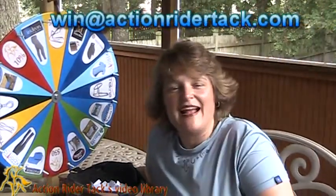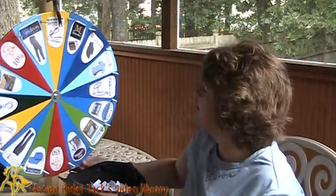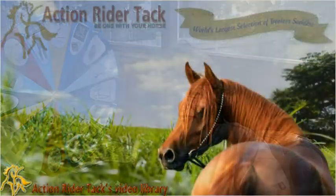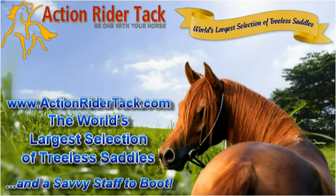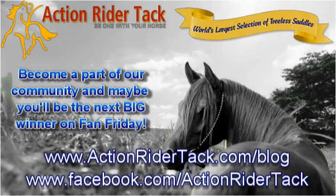Kristen, get in touch with me at win@actionridertack.com and I'll make sure I get your coupon code to you. And here's a really cool thing — you also get the Fly Armor Mane and Tail Band fly repellent for your horse, courtesy of Fly Armor. They're giving that away to everybody that wins this month. So you get the Taylor Tack Hopi Reins as well as the Fly Armor Mane and Tail Bands. Thanks to all of you for participating in our community. This has been Deidre with Action Rider Tack — until next time, be one with your horse. Take care, bye-bye!